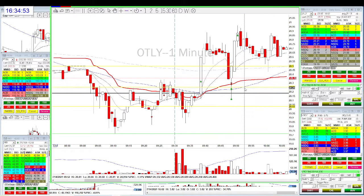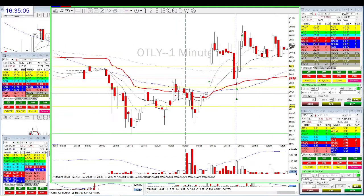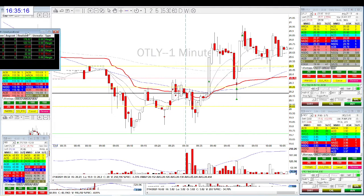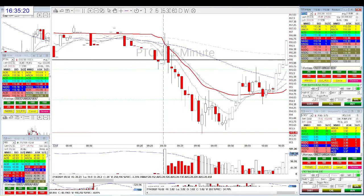I mistakenly closed everything, then added back short at $20.24 and $20.30. But it was very sweaty — within two minutes it stopped me out at the high of the day. After it consolidated I didn't like the action, so it was kind of a break-even trade — one winner, one loser. My winner was bigger but I lost money overall because of the re-add.